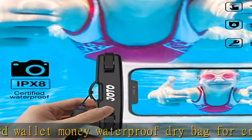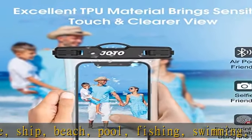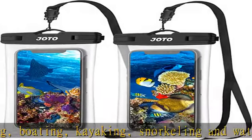Complete transparency on both front and back sides allows face recognition to unlock the phone easily. Perfect for taking pictures, videos, and checking emails while keeping the natural look of your phone. No border design on the pouch allows easy access to the side buttons.